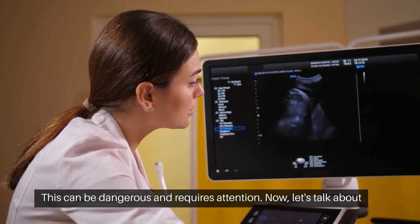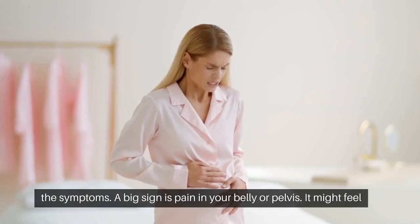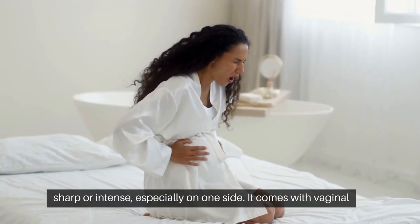This can be dangerous and needs attention. Let's talk about the symptoms. One big sign is pain in your belly or pelvis. It might feel sharp or intense, especially on one side.